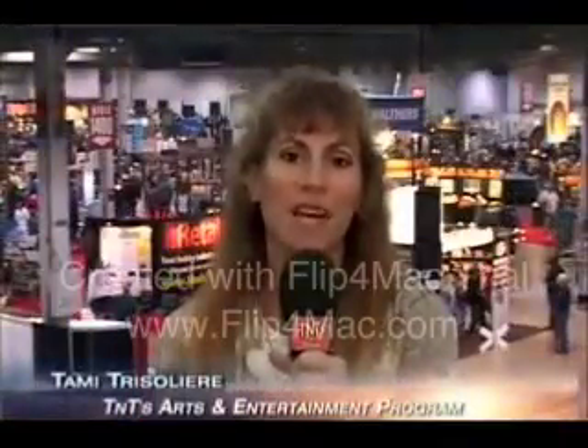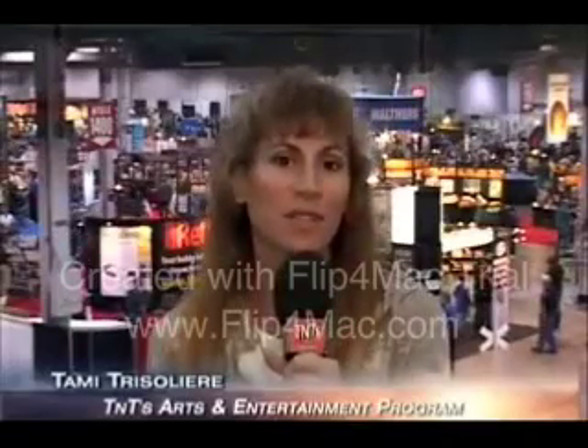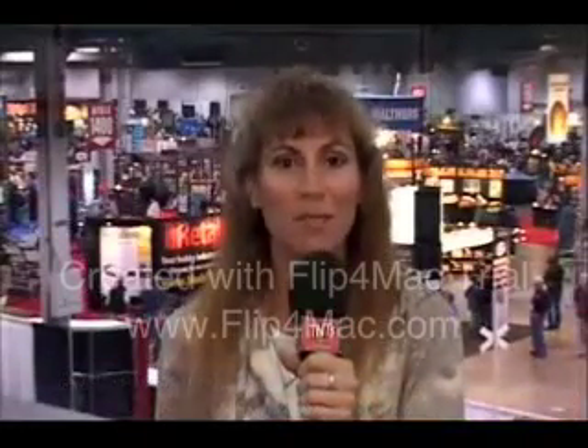Hi, we're coming to you from the International Hobby Expo. It's an awesome place for the aspiring hobbyist. They have everything from A to Z. It's a show you do not want to miss, so don't go away.